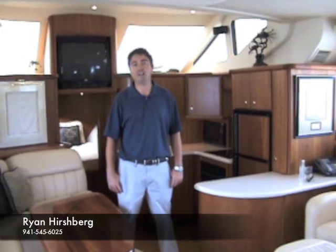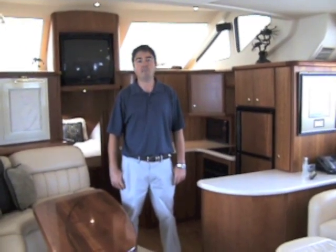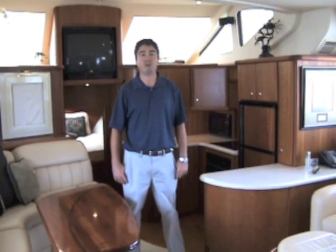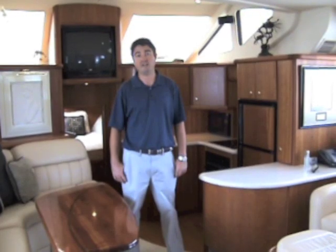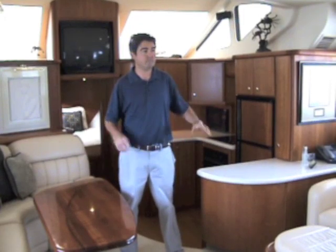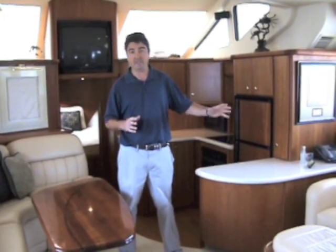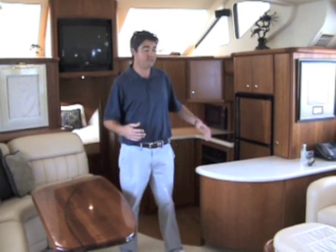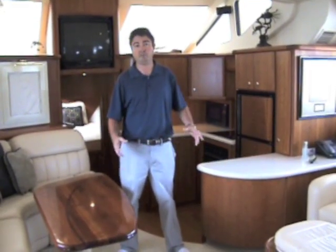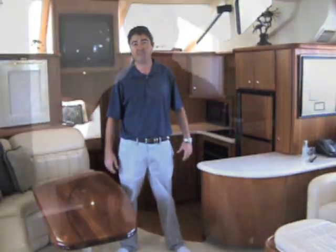Hi, my name is Ryan Hirschberg and I'm with Galati Yacht Sails. I want to take you through one of my listings. It's a 2003 43-foot Silverton aft-cab motor yacht named Montrachet. It's incredibly clean — owners have taken beautiful care of the boat. You'll see that throughout. I want to give you an overview and hopefully encourage you to come out and see a full tour in person here at Longboat Key Marina in Longboat Key, Florida.